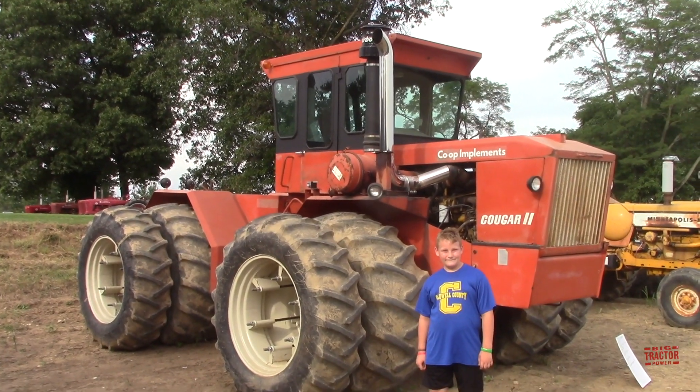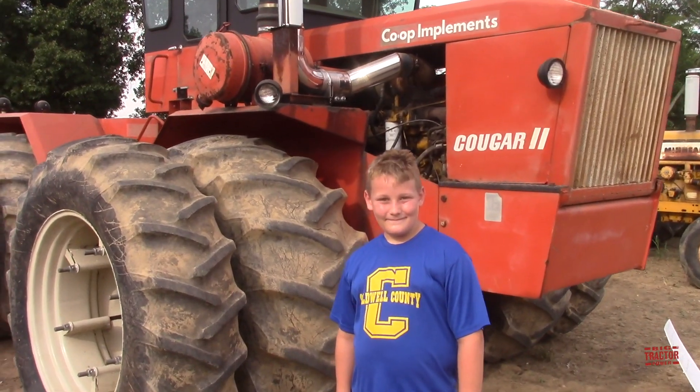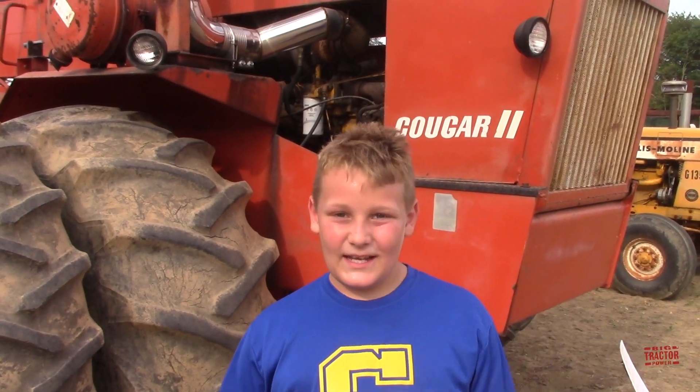As we wrap up our time at the Wathen Family Farm Day, I'm here with Bradley, a Big Tractor Power fan who asked to be in the video. He says it was cool being his first time here and that his dad brought him. He thinks there are a lot of cool machines and hopes to come back next year.